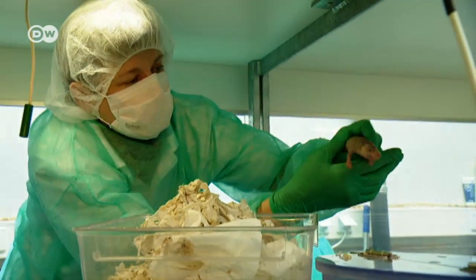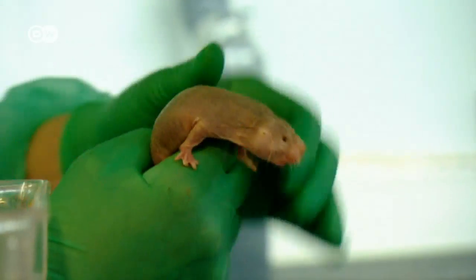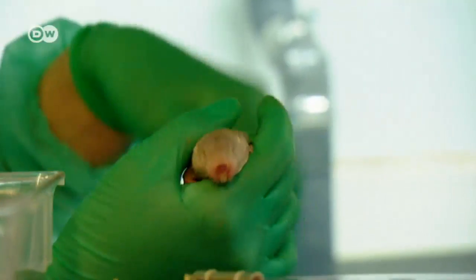They're very agile and lively, and their skin is so smooth. As you can see, it's hard to hold onto one for long.